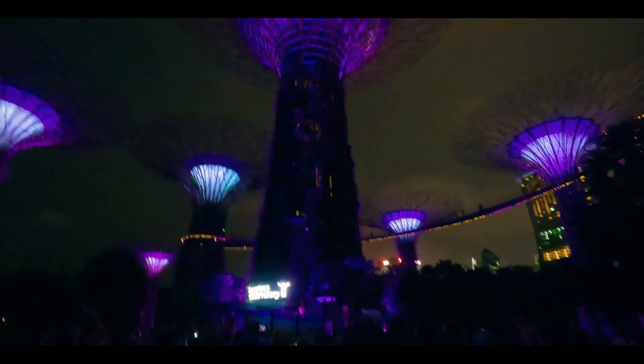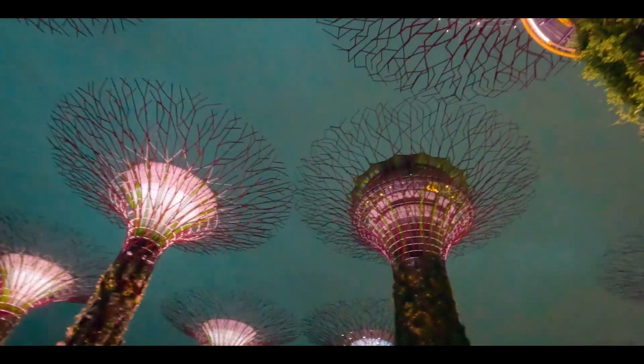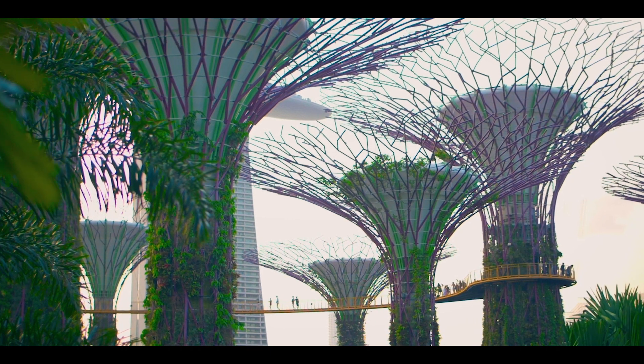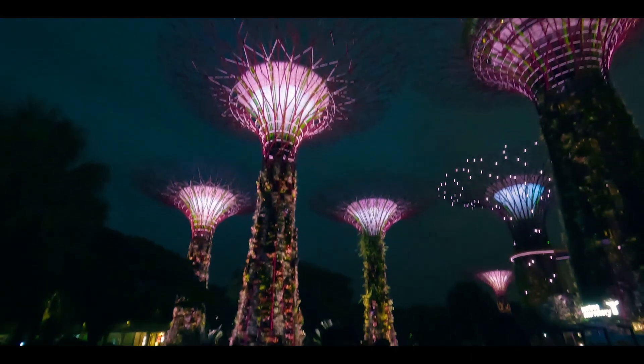The last takeaway from this place — it was really, really beautiful, whether you're viewing it from afar or from the bottom. Should you pay for the observatory deck or the skyway? I don't think so. With this architecture, I think it's a lot more beautiful from the bottom than from an aerial view, and the walk is pretty short anyway.